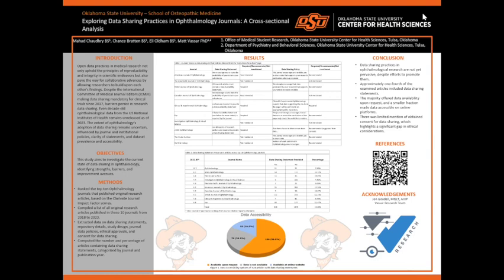Our methodology consists of ranking the top 10 ophthalmology journals according to the Clarivate Journal Impact Factors score. We compiled a list of all the original research articles published in these 10 journals from 2018 to 2023. We extracted data on data sharing statements, journal data policies, ethical approvals, and consent for data sharing.